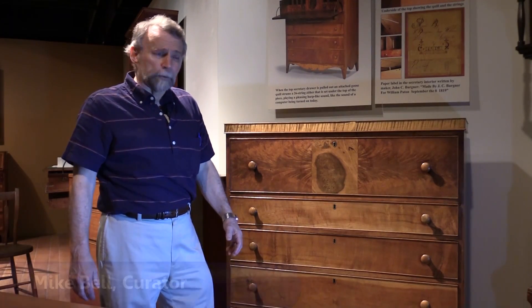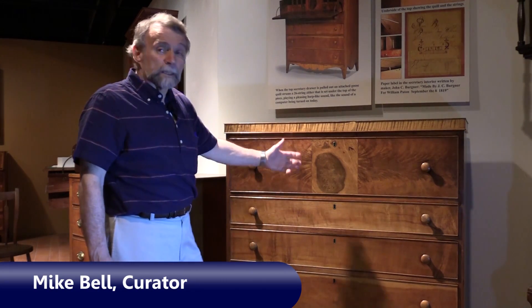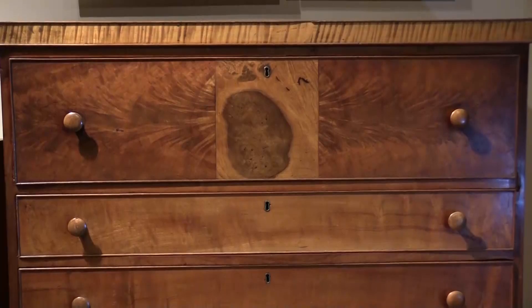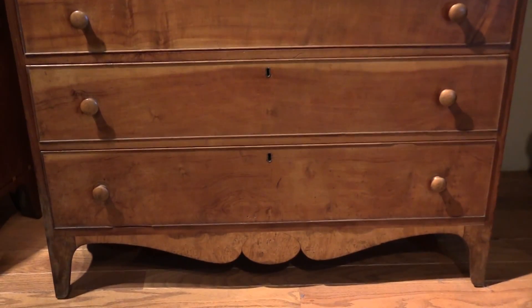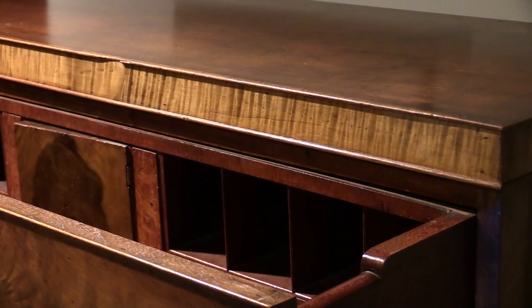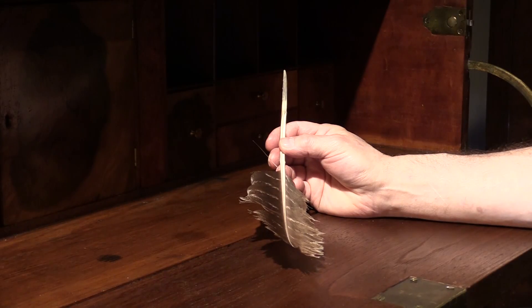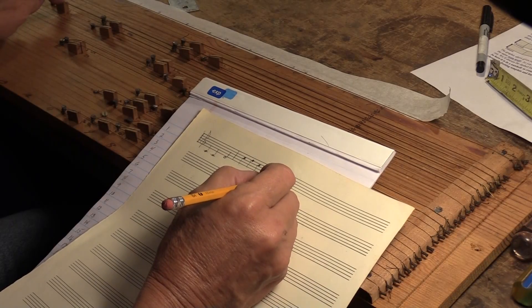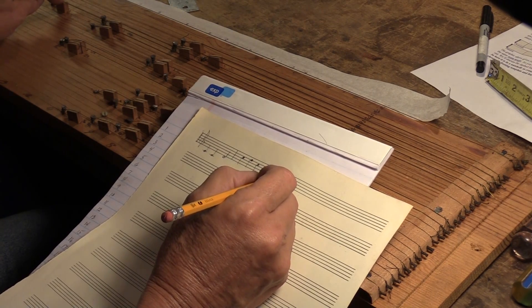Take a look at this remarkable piece of furniture that plays music when you open a drawer, just like it did when it was made back in 1819. It has an instrument with twenty-six strings called a zither attached to the underside of the top. It is strummed by a goose quill when you open the top drawer. It plays a pleasing run of musical notes, kind of like when you turn on a computer today. Let's listen to it as I open the drawer.